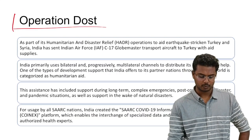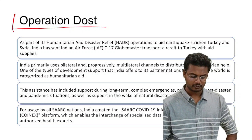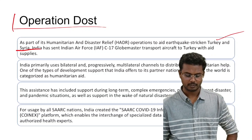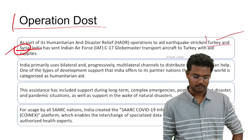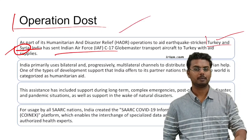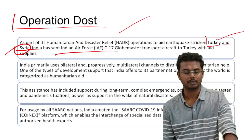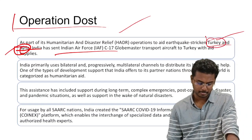Next, Operation Dost was in news. It is a humanitarian and disaster relief operation concerning Turkey and Syria following a severe earthquake. India sent its air force to evacuate people, including Indians and others residing in Turkey and Syria.